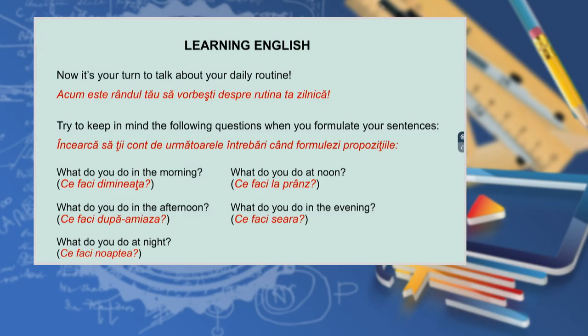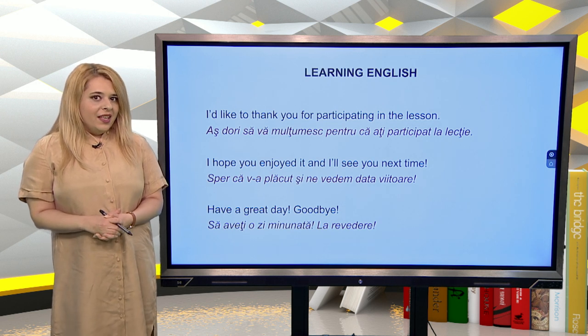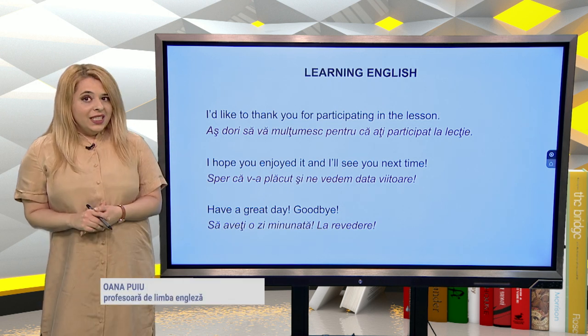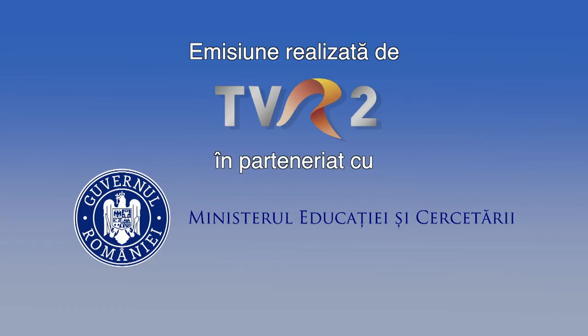Now it's your turn to talk about your daily routine. Try to keep in mind the following questions: what do you do in the morning? What do you do at noon? What do you do in the afternoon? What do you do in the evening? What do you do at night? I'd like to thank you for participating in the lesson. I hope you enjoyed it and I'll see you next time. Have a great day, goodbye, bye-bye!